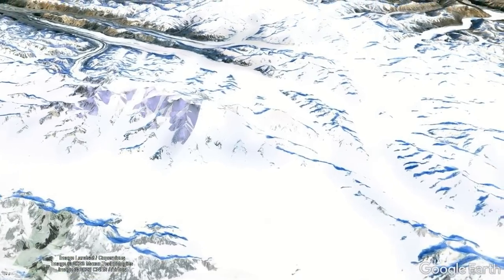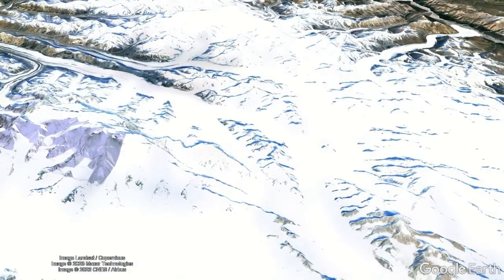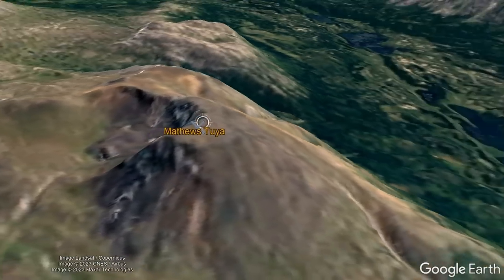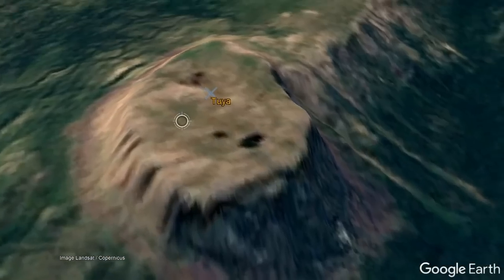Over the next 1.79 million years, the area remained glaciated, although the thickness of glacial ice varied. During this time, numerous other tuyas formed such as Matthew's Tuya, the famous Tuya Butte, and several unnamed tuya vents.